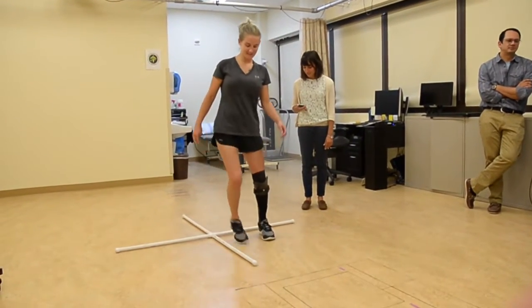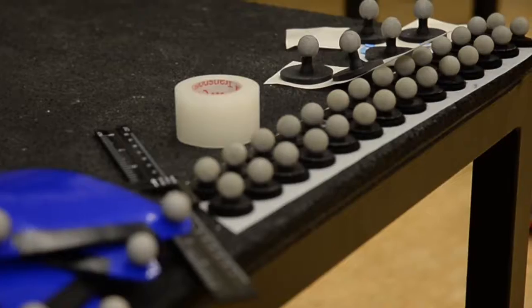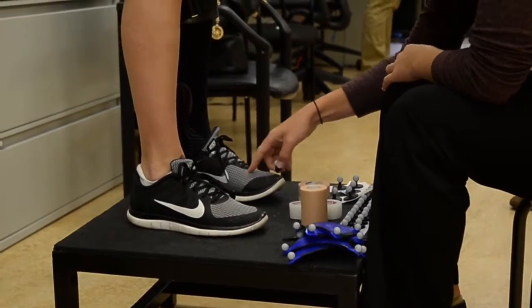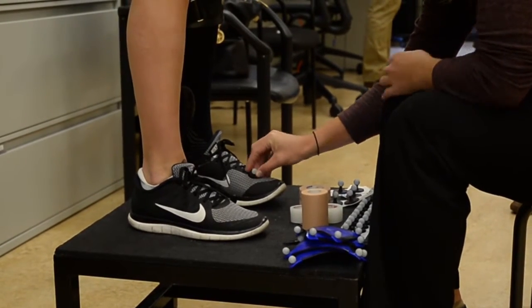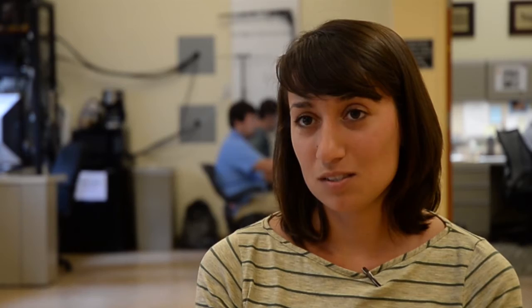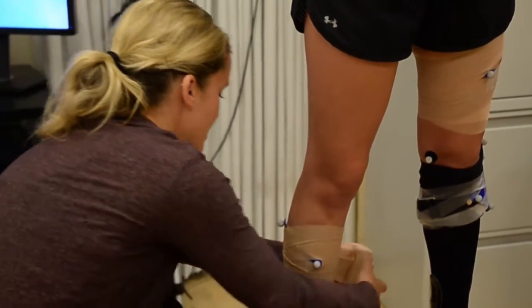The way our system works is we have silver reflective markers and we put those from head to toe on the individual. It's the same technology that's used to make video games and 3D movies — the suits with the silver shiny balls. We're a little bit more precise on where we put those silver markers so we know that we're getting the knee joint, ankle joint, or hip.